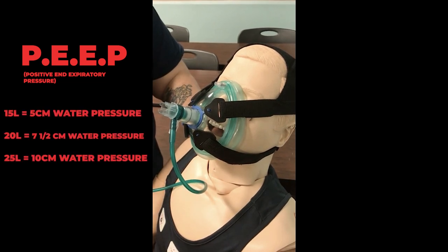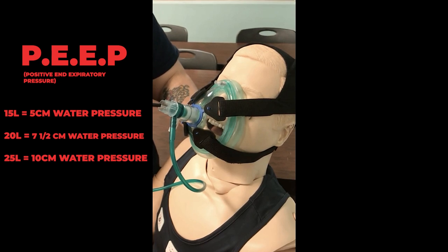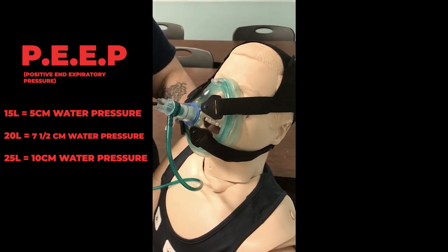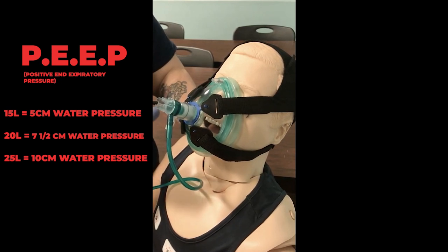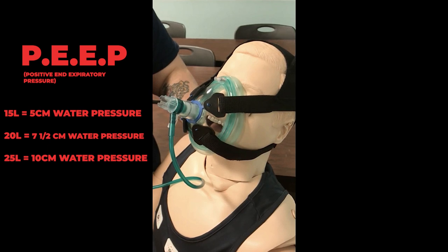For this device, we would set it to 15 liters to get that PEEP. Some devices allow you to set centimeters of water pressure directly using a small column. It all depends on which manufacturer's CPAP you're using.